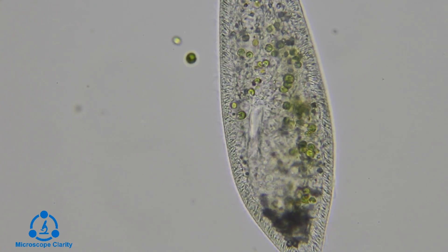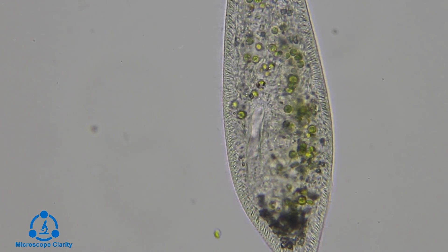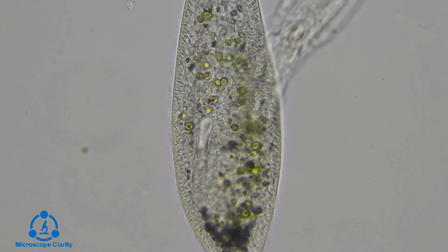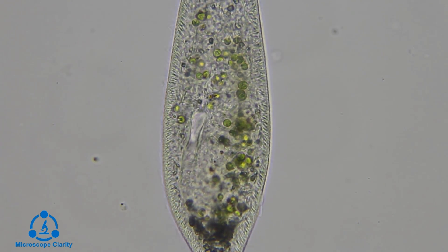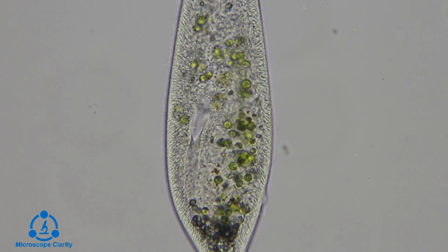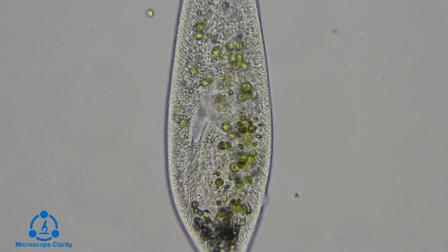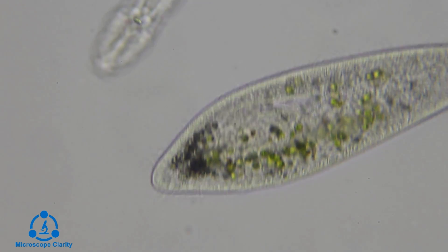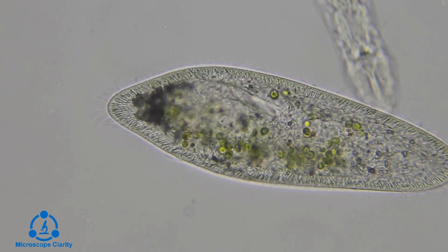Cilia, as you can see here, are little hair-like projections that are just a continuation of the cell surface membrane. The two main functions of the cilia are for movement and for ingesting food. The cilia that are responsible for ingesting food are located in a funnel-shaped, depressed region of the cell called the gullet.